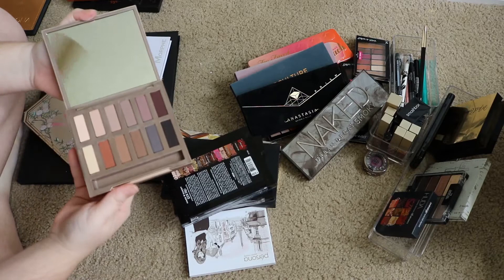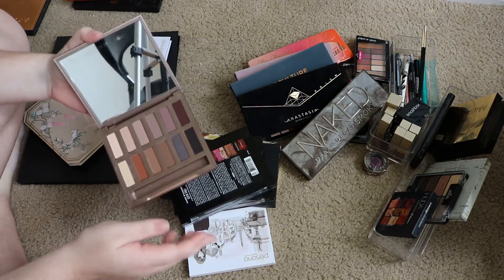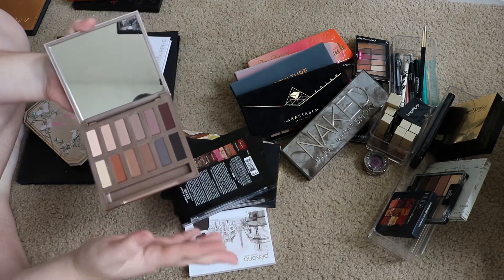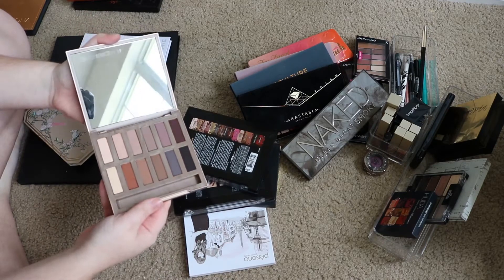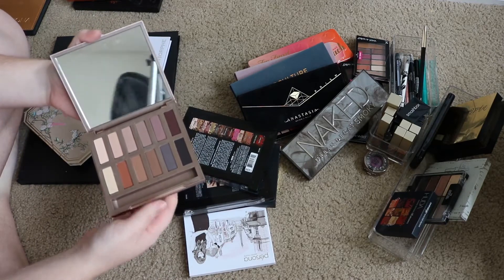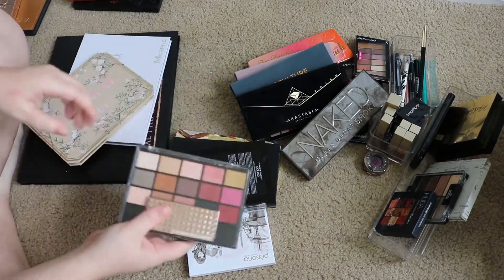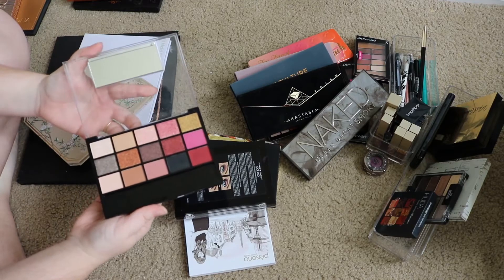I really like the Naked Basics palette. I don't use it quite enough because I feel like it gets lost in my collection, but I definitely want to start using it more. It's got some beautiful shades — warm tones, cool tones, all matte — exactly what I'm looking for. So I definitely need to start using this one more and get some use out of it.